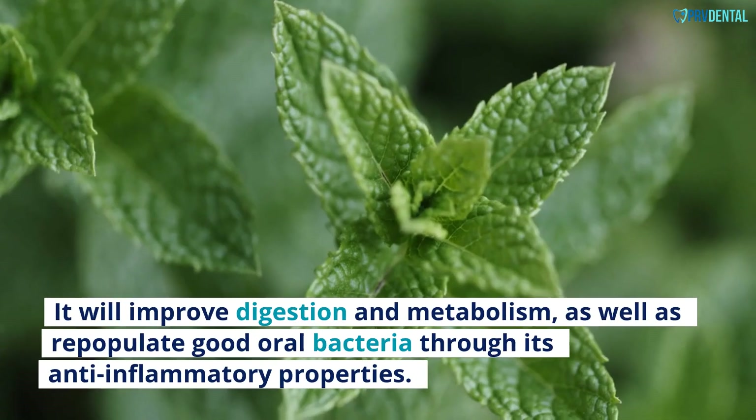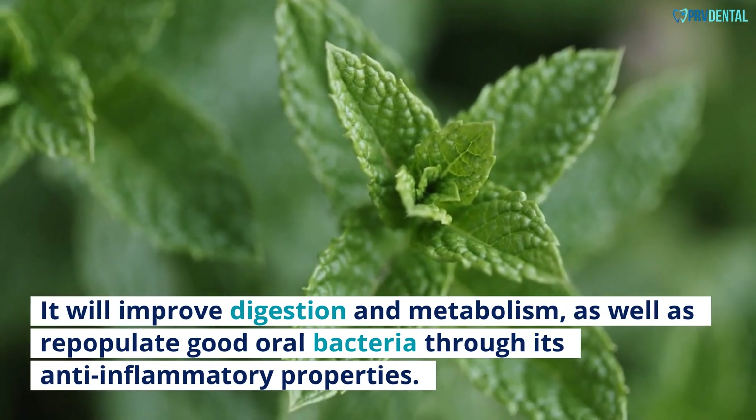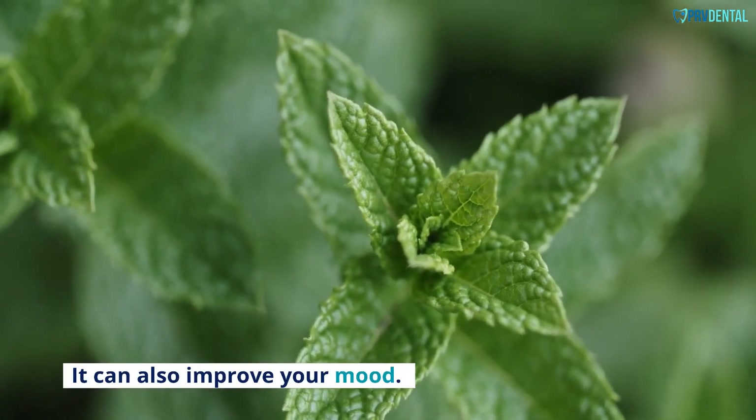Peppermint: It will improve digestion and metabolism, as well as repopulate good oral bacteria through its anti-inflammatory properties. It can also improve your mood.